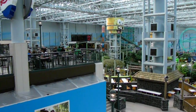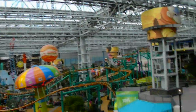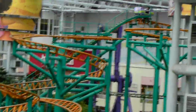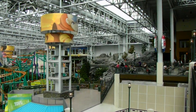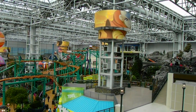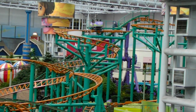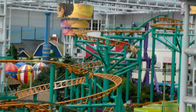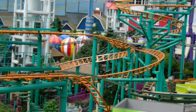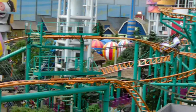Here I am at the Mall of America. You can see there are roller coasters, and there is a log ride over here. There's quite a bit going on. That looks kind of crazy.